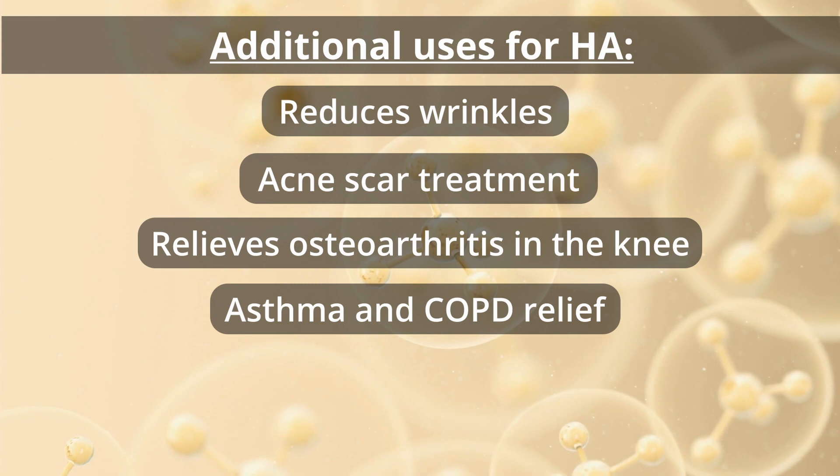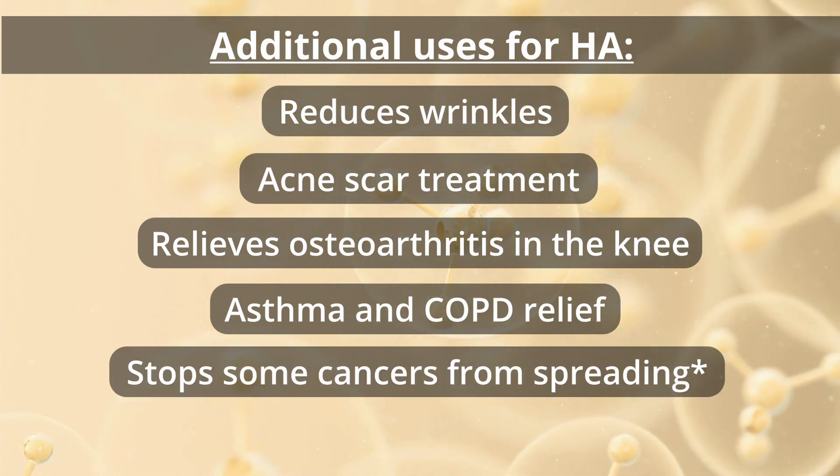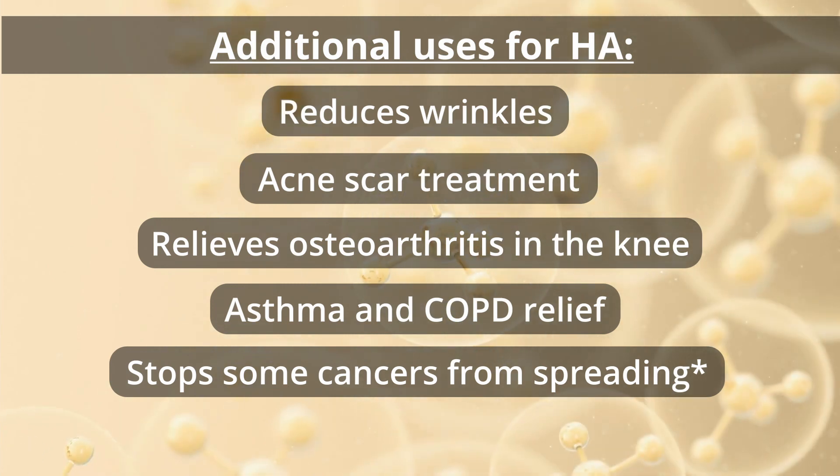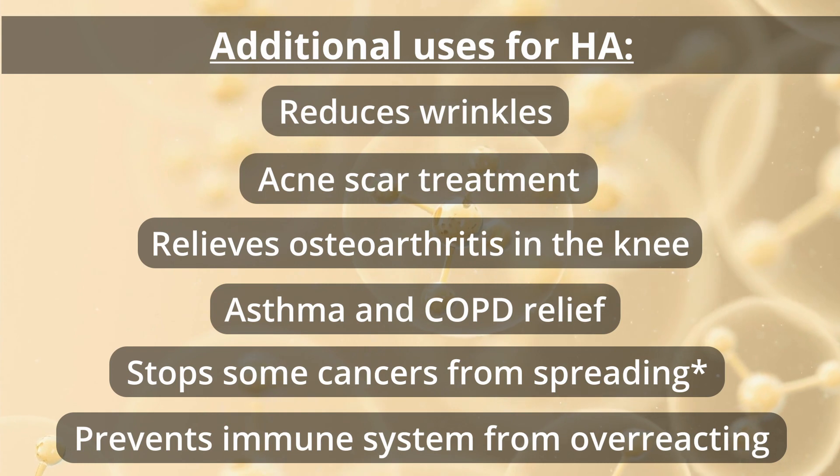It's effective in treating symptoms of asthma and COPD through inhalation. And high molecular weight hyaluronic acid can stop cancer cell growth and prevent the immune system from overreacting.